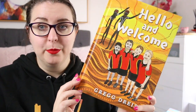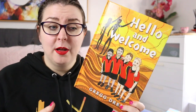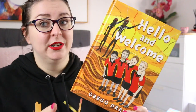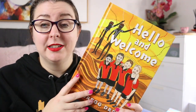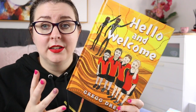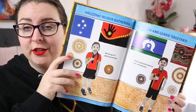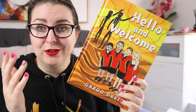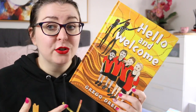I think it's really fitting that I start this video off with Hello and Welcome by Greg Dreis. This is a book about acknowledging country, which is very important here in Australia. It is about a group of students who acknowledge country. Greg Dreis is an Indigenous author, and this book is just gorgeous — it is students acknowledging the traditional owners of the land on which they play and work and learn and grow at school, which is something that happens in many, many schools across the country.